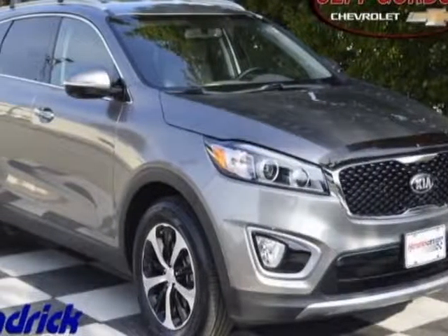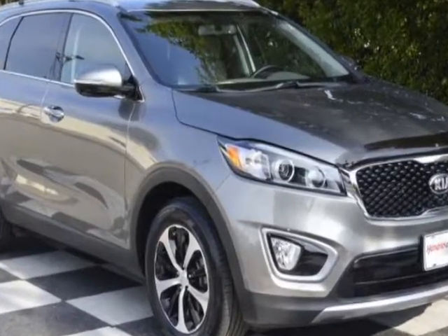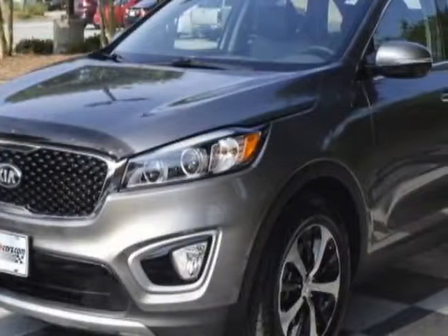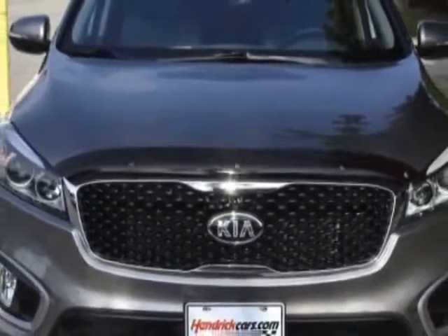Take a look at this 2016 Kia Sorento. Carfax has certified the Sorento as having one owner. The Sorento has just under 20,500 miles. For your protection, this vehicle has a factory warranty.